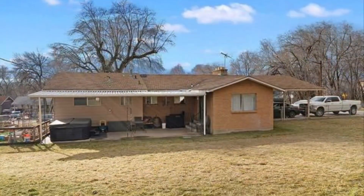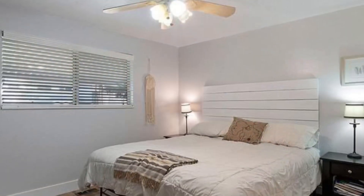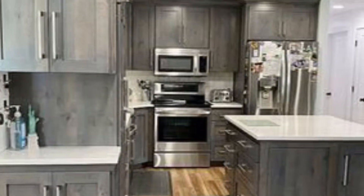New roof, gutters, and leaf guard in Spring 2020. This is a four-bedroom, two-bath home. Basement has a bedroom and a nice big family room. Upstairs has new LVT hardwood flooring, new doors and trim, and a brand new kitchen, October 2019.